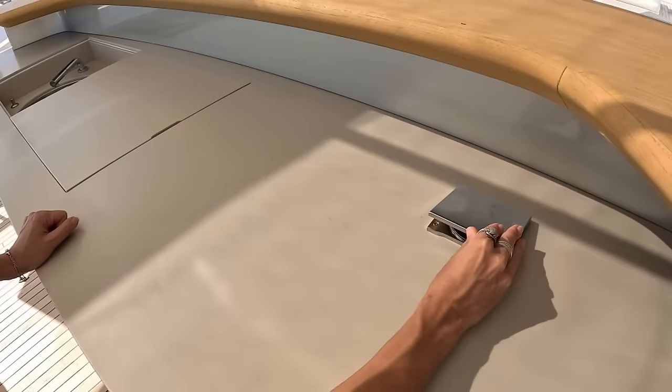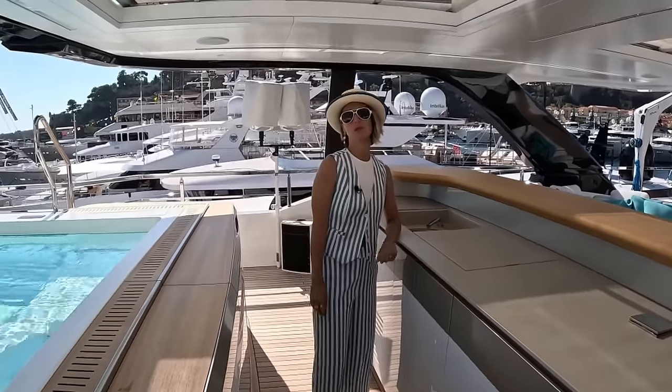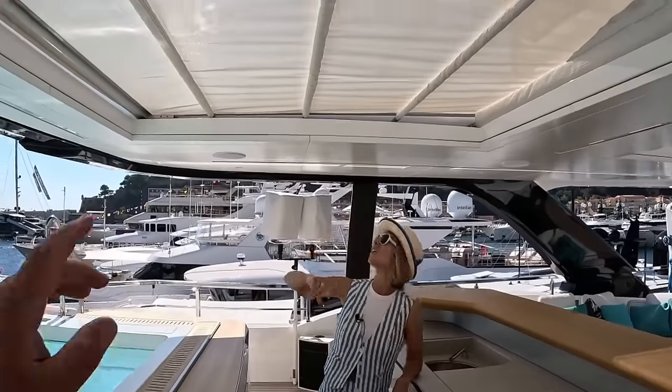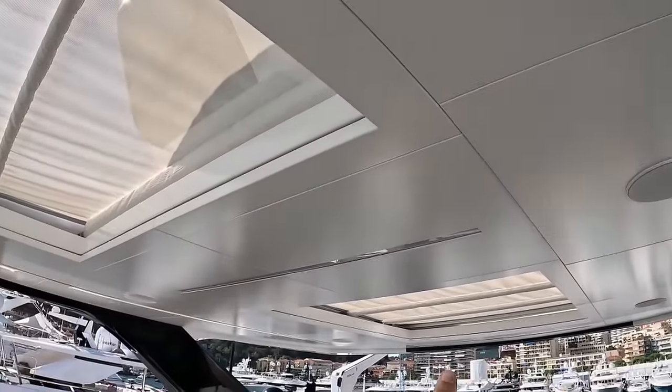There's a power outlet right here, nicely protected. And we have a really nice service bar here with a retractable sunshade on the forward and aft part.